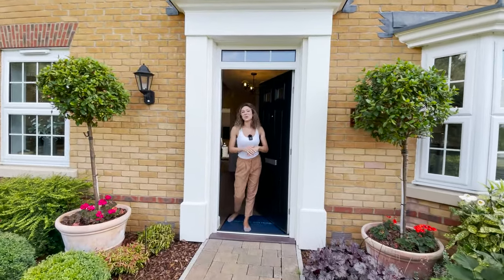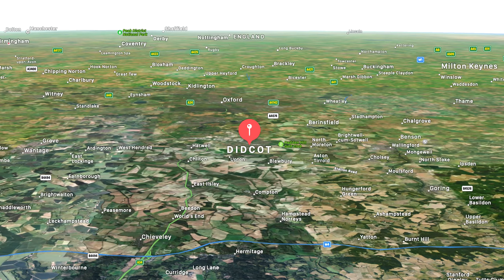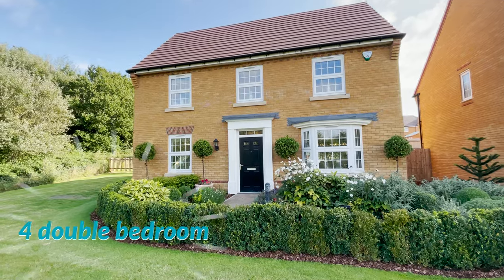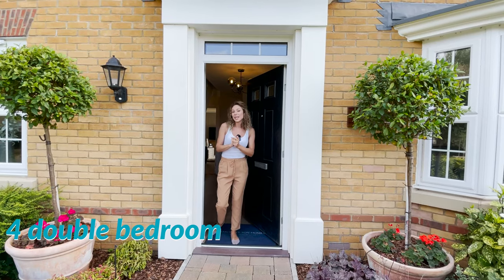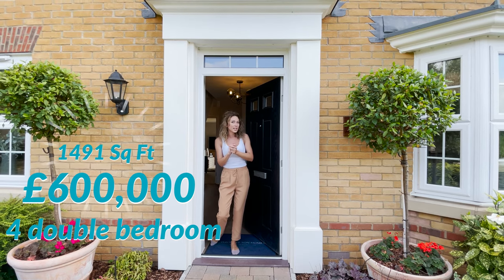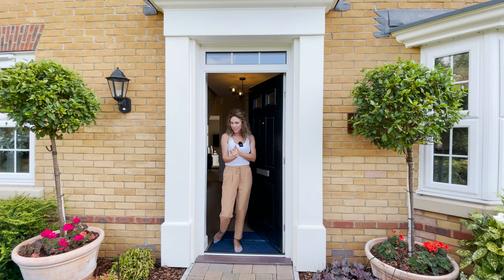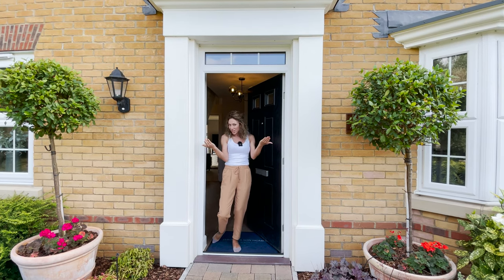Hi everyone, Andrada here. Welcome to another house tour. Today we are in Didcot, very close to Oxford, and we are going to show you around this four bedroom detached house with a starting price of £600,000 and 1,491 square feet. The house has a single garage and two parking spaces, so let's go and check it out.